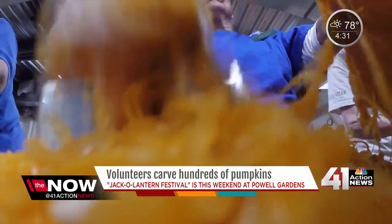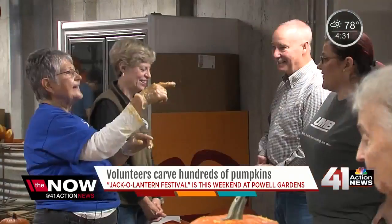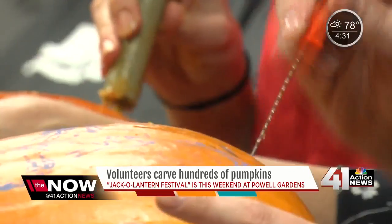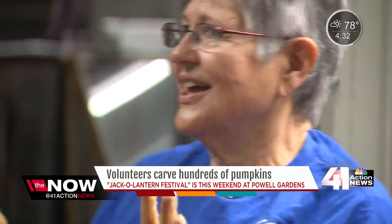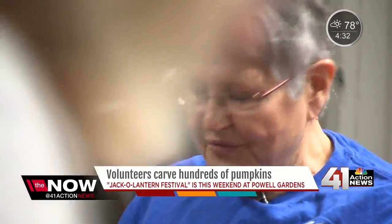It's just fun. So if we were going to help carve, pick out a really simple one around on the wall. You can work right there at that table. And after dark, nobody sees the flaws. So it doesn't have to be perfect.